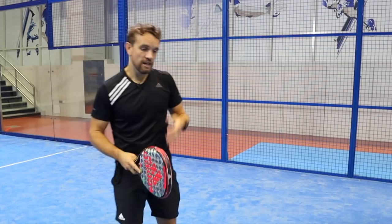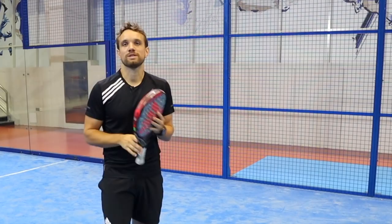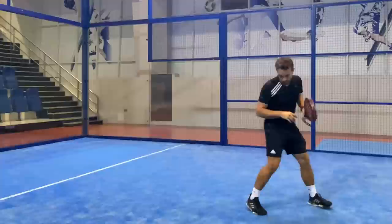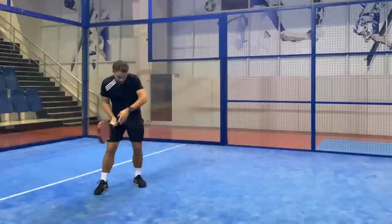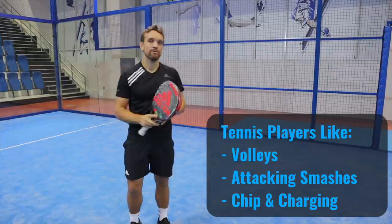Tennis players also like to hit their overheads aggressively. Any ball that goes up, they like to hit an attacking smash — partly for the satisfaction off the racket, but also because it's what they're used to; the ball ends up going behind them and they're aggressive with that smash. Another area tennis players enjoy is chipping and charging: they're at the back of the court, hit a ball down to the feet of the volleyers, and then come forward quickly trying to attack that ball. So the main three areas they enjoy are volleys, attacking overheads, and chipping and charging up the court.